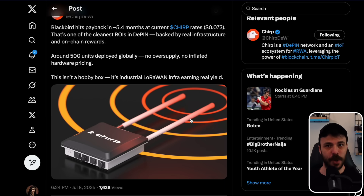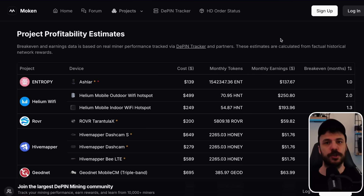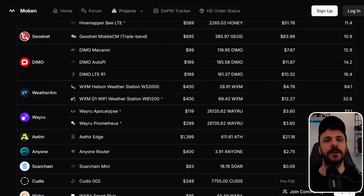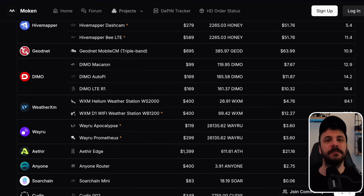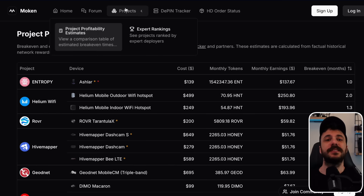At $0.07 per Chirp, daily earnings are around $5.25, or roughly $157 per month. At $0.12 per Chirp, daily earnings rise above $9, which is $270 monthly. This stability gives the Blackbird miner a significant advantage, especially since any increase in token price directly boosts your ROI. If you want to monitor how Chirp compares to other projects in terms of profitability, you can use the Moken Profitability Estimates tool, which provides side-by-side comparisons on different DePIN miners. Chirp consistently ranks at the top for daily earning potential, as you can see on their website.